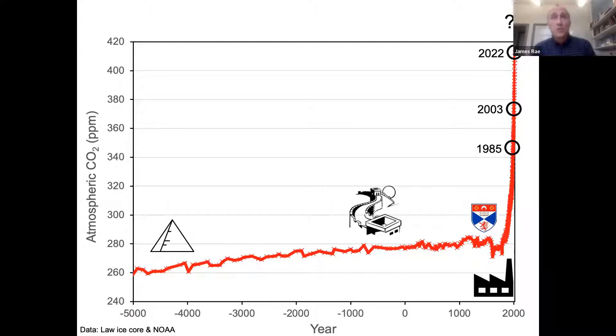This begs the question: what does a world with CO2 of 416 ppm look like, and what will future worlds with potentially even higher CO2 levels look like? To address these questions, there are two main approaches. One is to use computer climate models — ramp up CO2 and run them forward in time. The other complementary way is to wind the clock back through the geological history of climate.